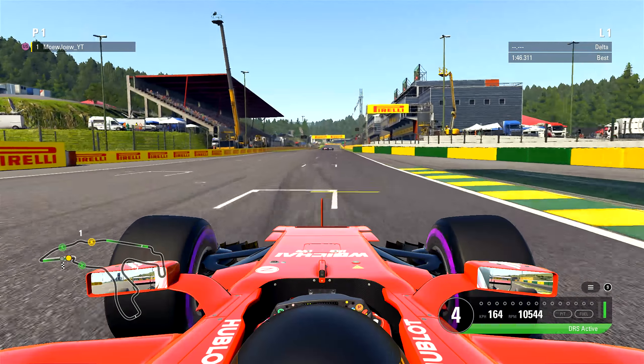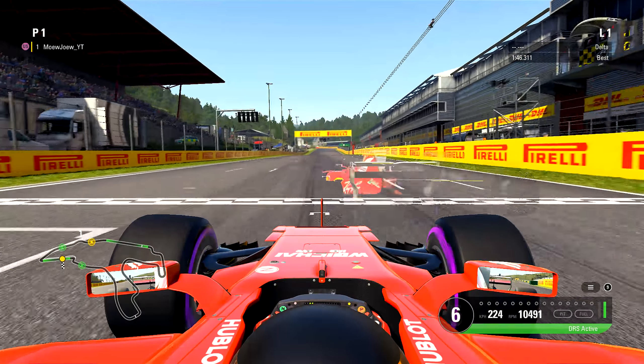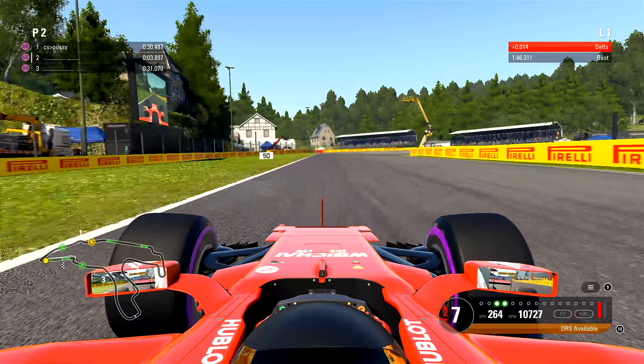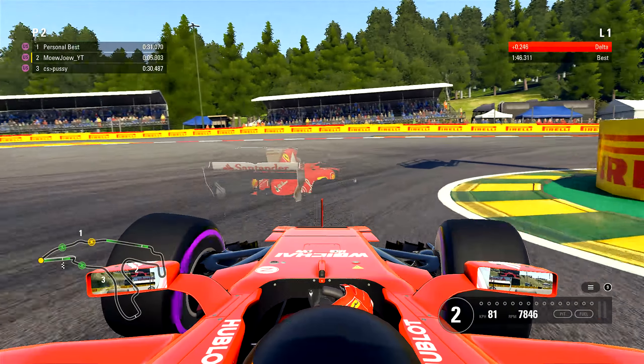For the Belgian Grand Prix in Spa — over here at the finish line, I've restarted our first lap for the Spa Belgian Grand Prix track.